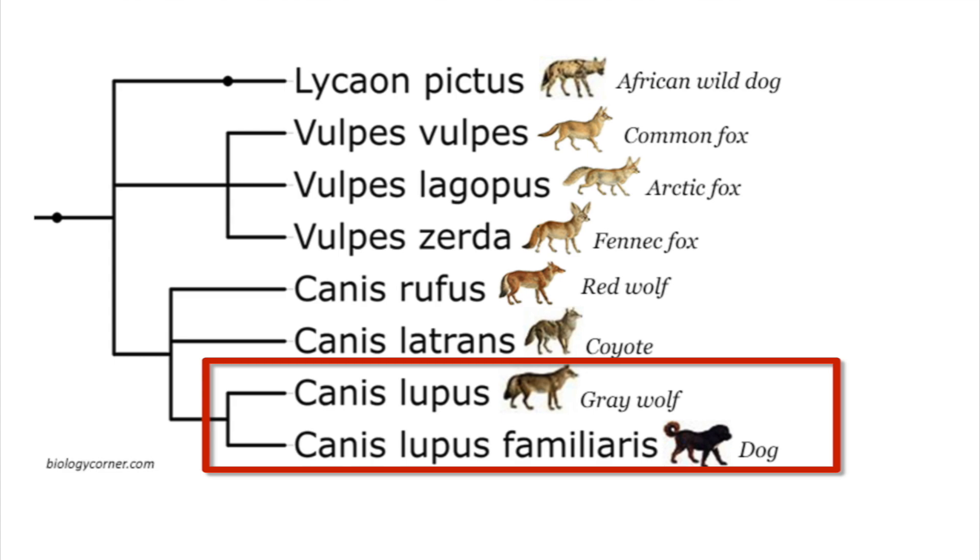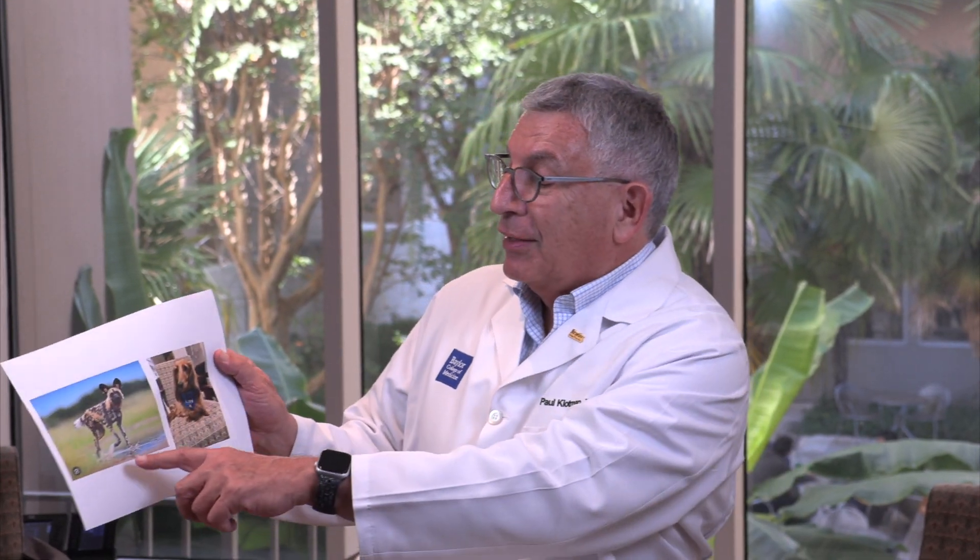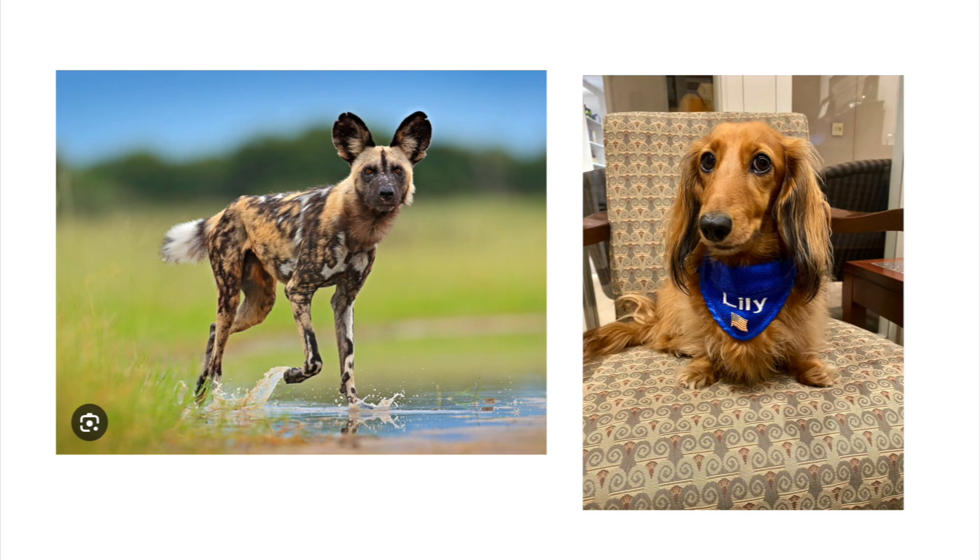A hundred thousand years this has been going on. Nobody wants cats — cats didn't evolve like that, but dogs did. Within dog variation, the dog and the gray wolf are the closest related. This is a relatedness diagram where they're closely related, and the one farthest from the domestic dog is the African wild dog, which I got a chance to go see in Botswana. Just to show you how different those dogs are — here's an African wild dog over here, and of course this is Miss Lily.